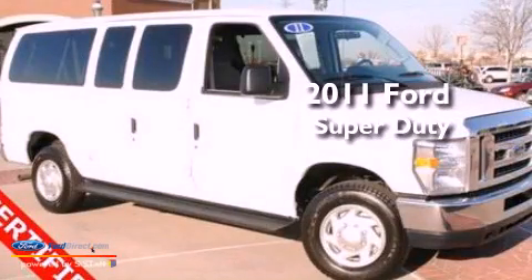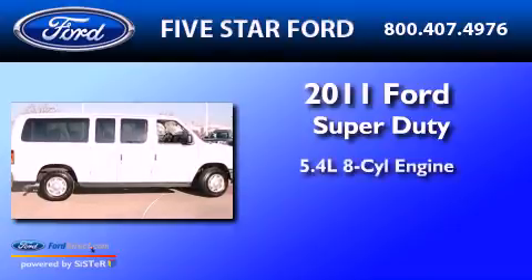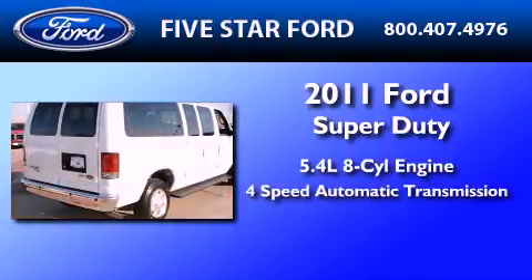This is a certified pre-owned 2011 Ford Super Duty. It has a 5.4-liter 8-cylinder engine and a 4-speed automatic transmission.